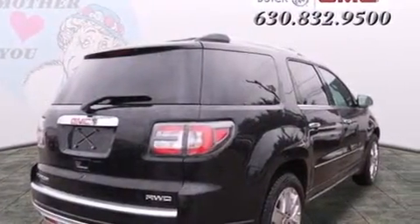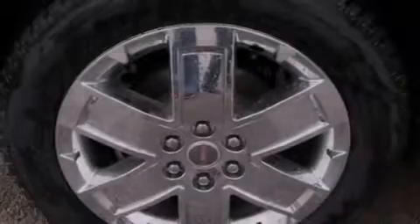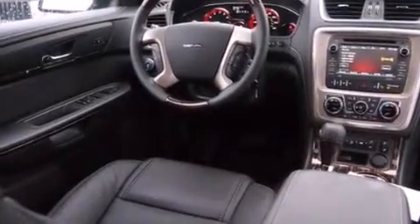Its top features and packages include a convenience package, a navigation system, Bluetooth cell phone integration, a sunroof, heated seats, the IntelliLink infotainment system, and xenon headlights.